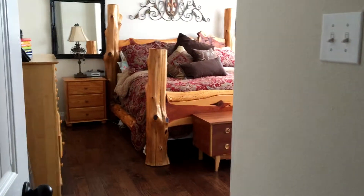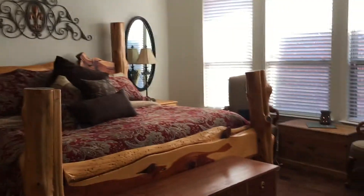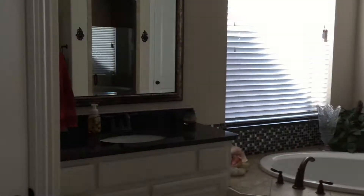The master bedroom is towards the back part of the kitchen right here. They have a fairly big-sized cabinet. The bedroom is bright — you've got granite on the sink, framed mirrors, and a frameless shower.